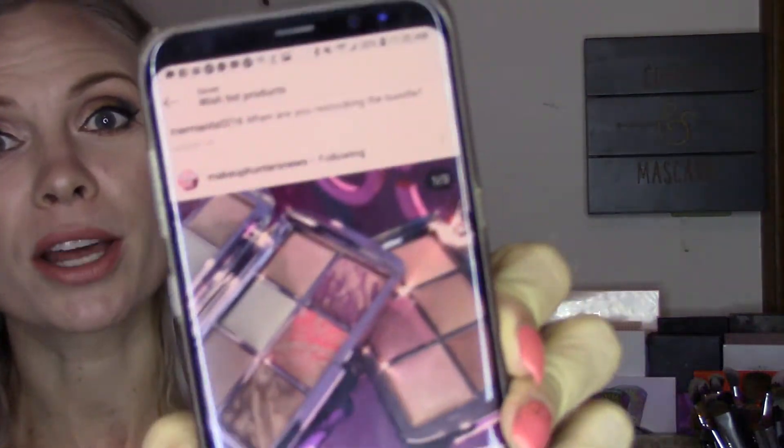Another item on my wishlist is an Hourglass Ambient Lighting Powder. I just have a picture of this one — I don't have a specific one that I want. I have wanted to try one for probably six or seven years now since I first heard people start talking about them, but they're so expensive I could not break down and buy one. It's still on my wishlist and hopefully someday I will get to try one. Have you tried one and is it really as good as everyone says it is?